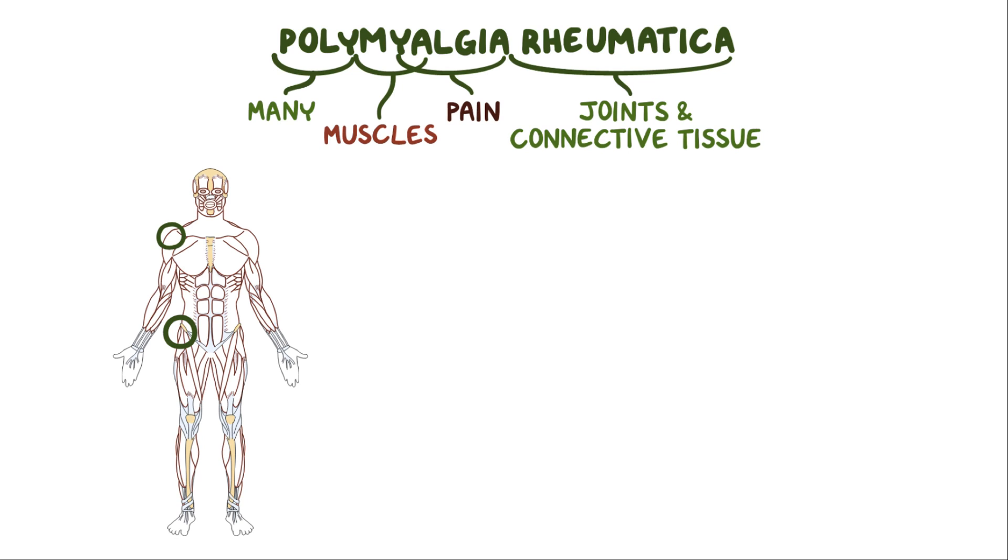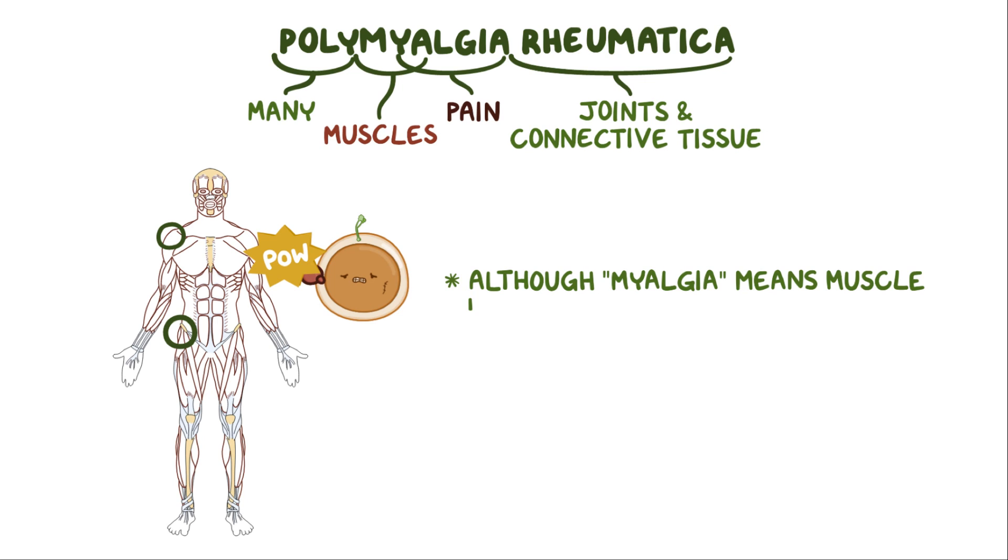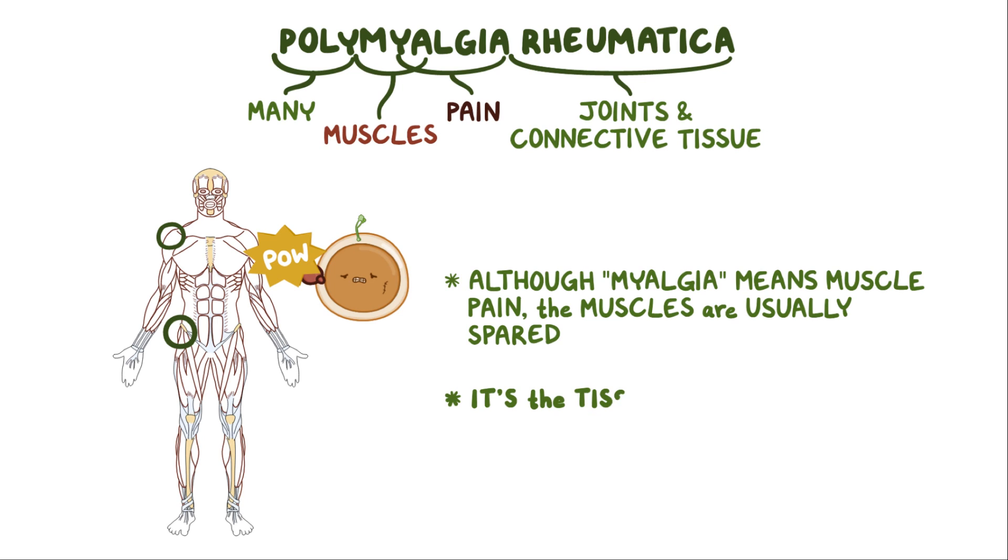It's considered to be an immune-mediated disease, meaning that the immune system attacks our own body. It's important to note that although myalgia means muscle pain, the muscles are usually spared and it's the tissue around the joints that mostly gets inflamed.